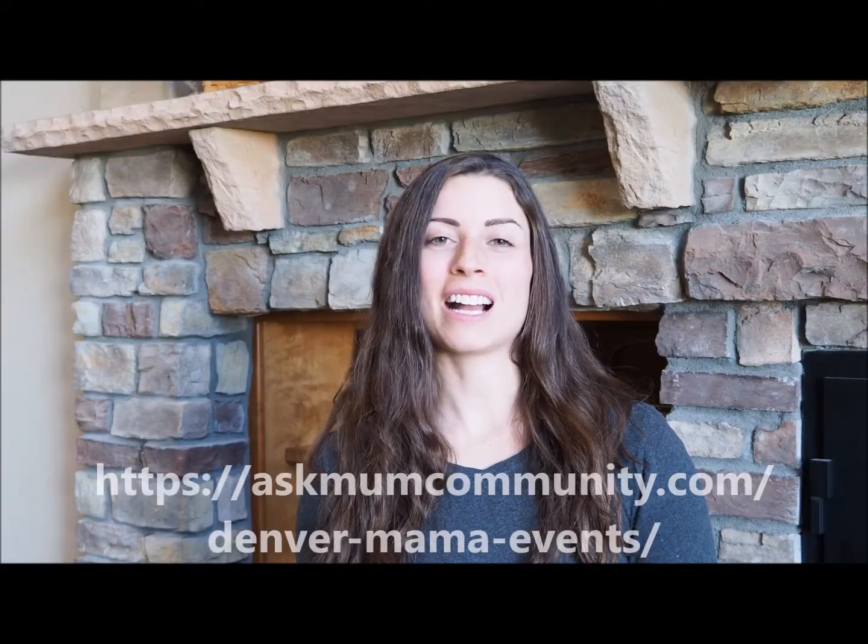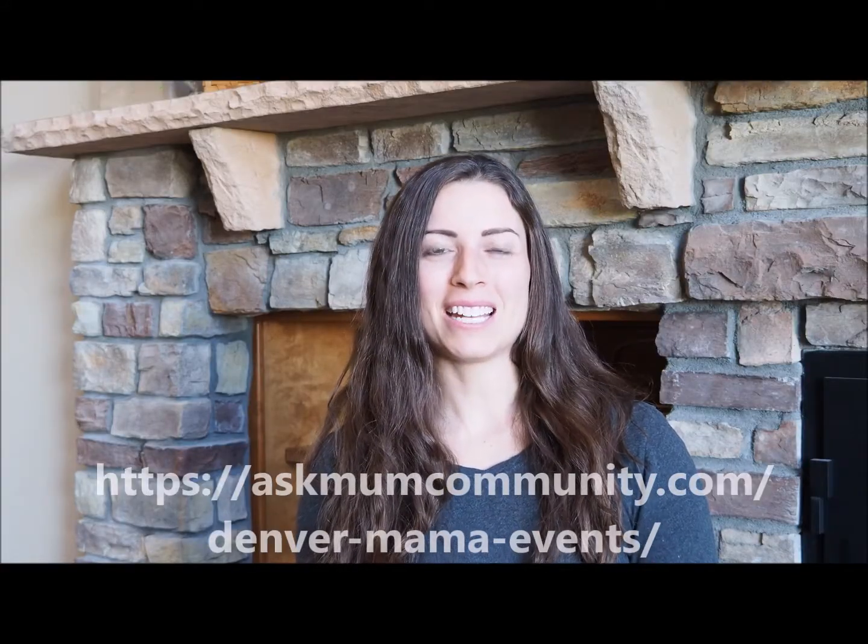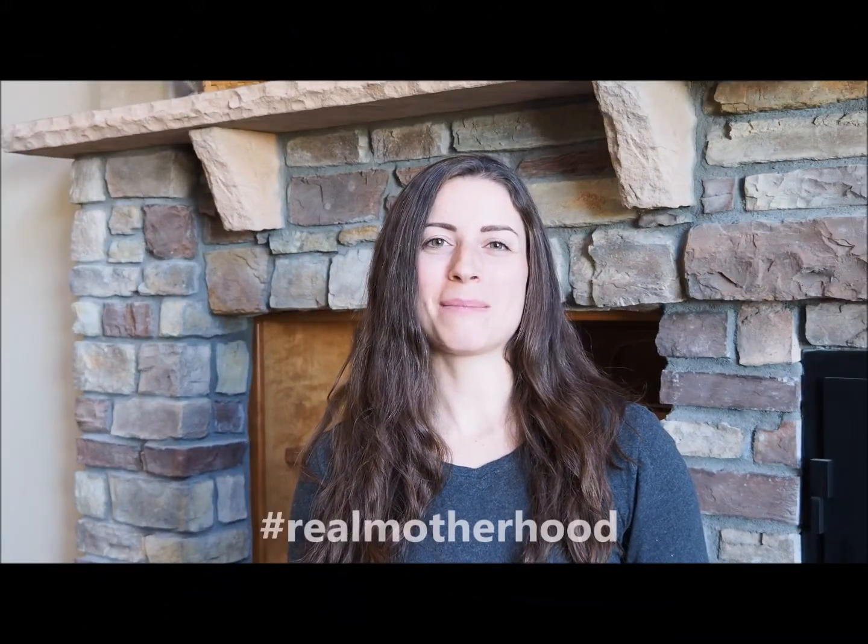They have awesome authentic meetup events and a full directory for everything a young mom needs, so visit them at askmomcommunity.com and get 15% off any package. Support hashtag Real Motherhood and check them out on Instagram at Ask Mom Denver.